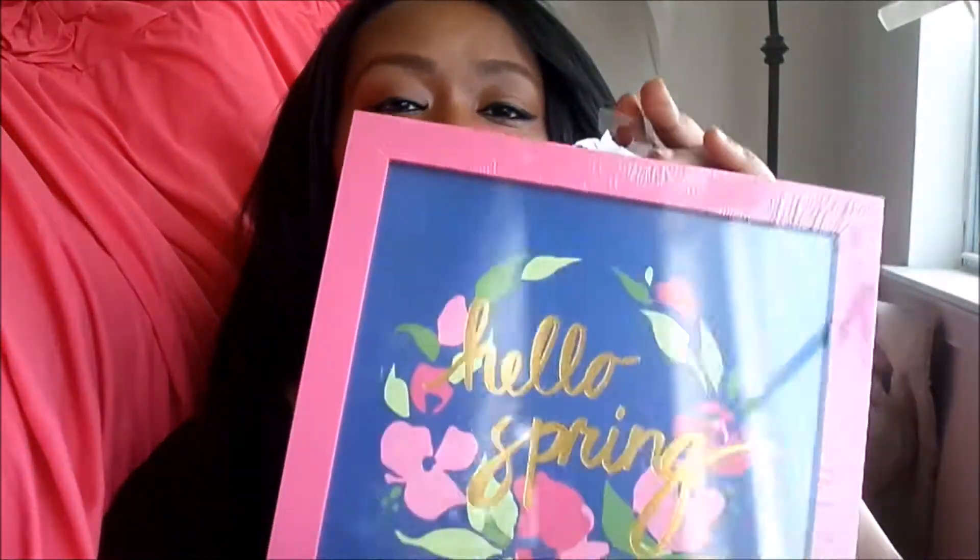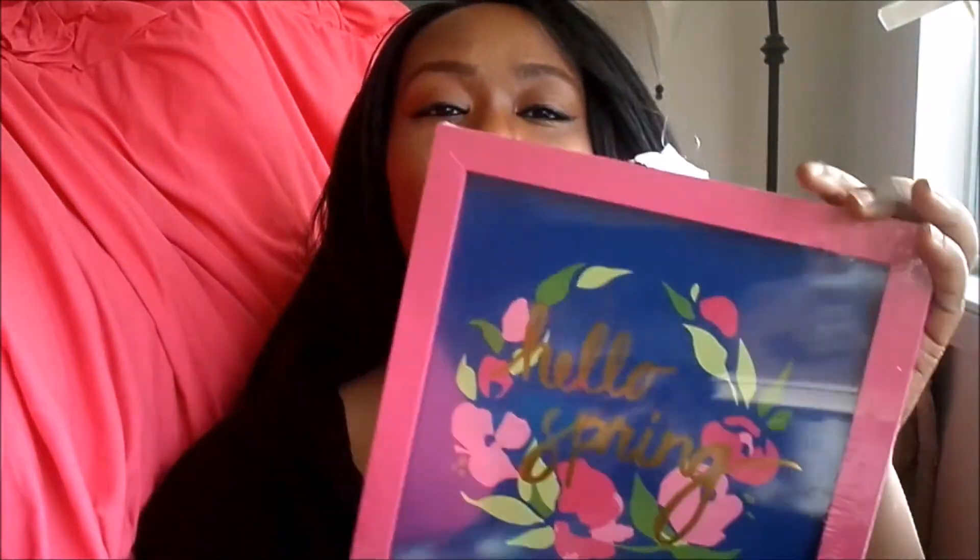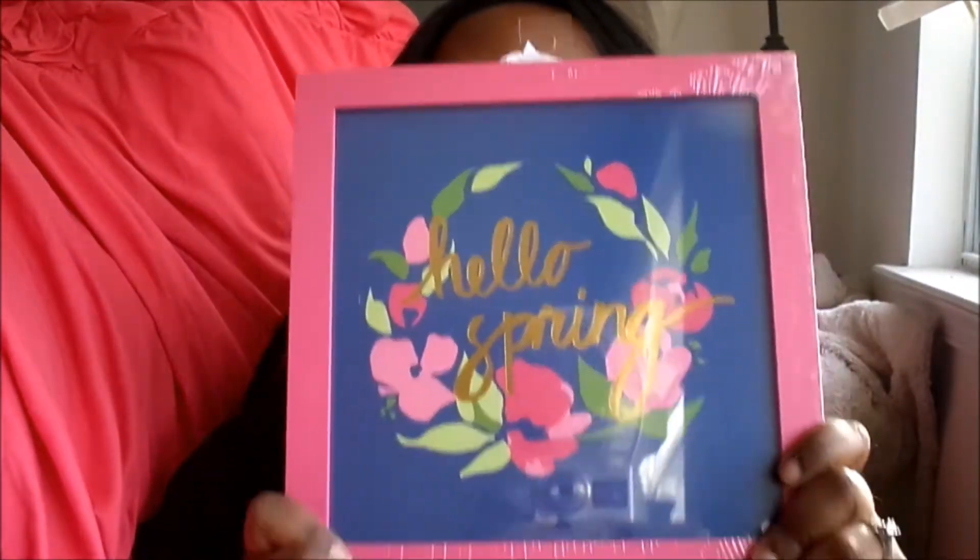What better way to say hello spring than to get a picture that actually says 'hello spring'? I just thought that was cute and fun. It's gold — you know gold is my thing — with a floral design, definitely saying hello spring. I love that. I don't have an exact plan for where it'll go in the house, I just know it will go somewhere.